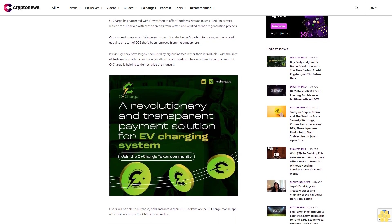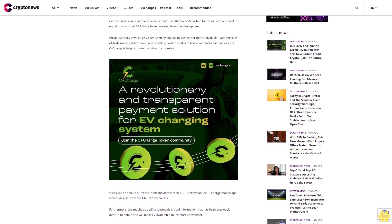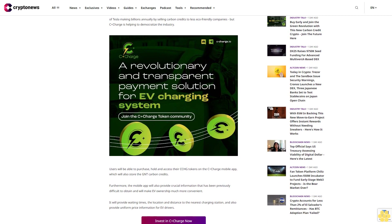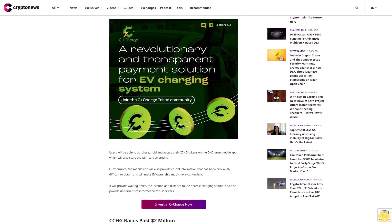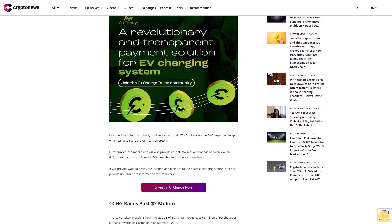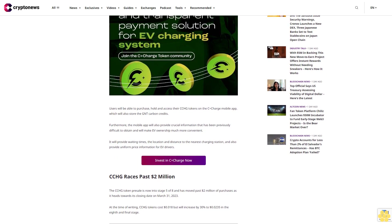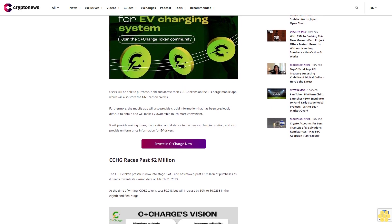The CCHG token presale is now into stage five of eight and has moved past two million dollars in purchases, heading towards its closing date of March 31, 2023. At the time of writing, CCHG tokens cost 18 cents but will increase by 30% to 2.35 cents in the eighth and final stage. C+Charge, developed by a doxxed and KYC-verified team, recently revealed that unsold presale tokens would be burned after each stage. So far, more than 70 million tokens — seven percent — have been burned, meaning a smaller supply will make each token worth more.